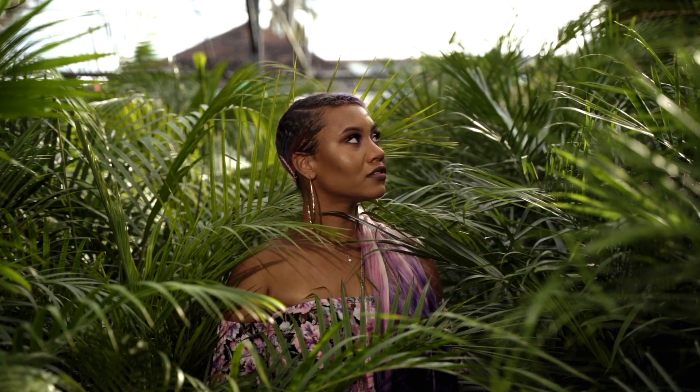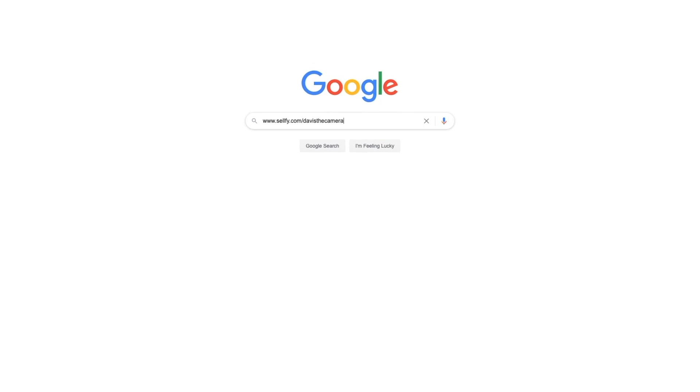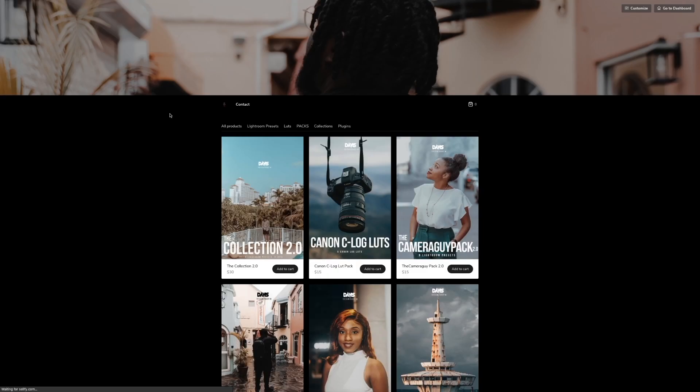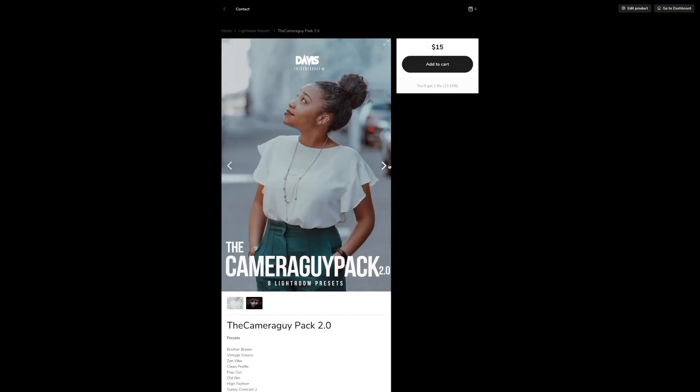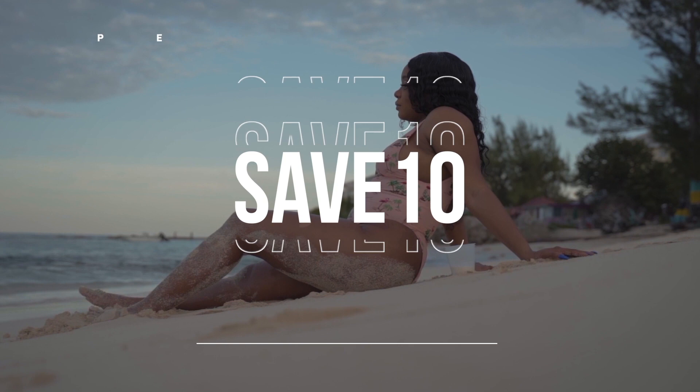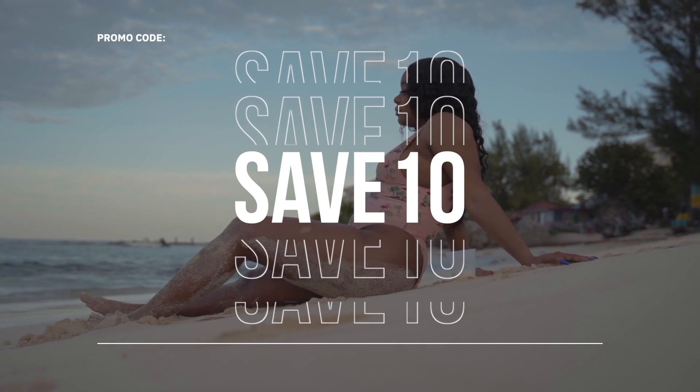We do have a sponsor though — before we get deep into the video, don't forget to check out my digital store, link is in the description. You have access to custom-made Lightroom presets for your photos and videos. Use the code to get 10% off your next order.